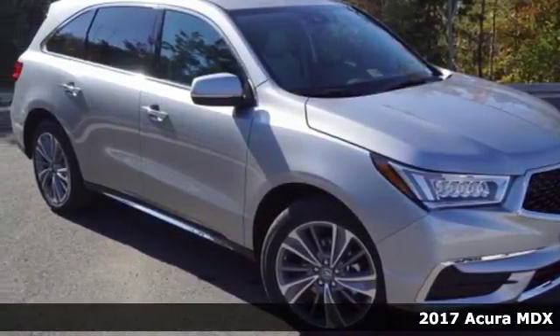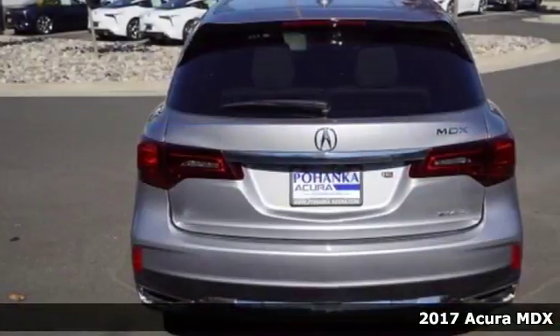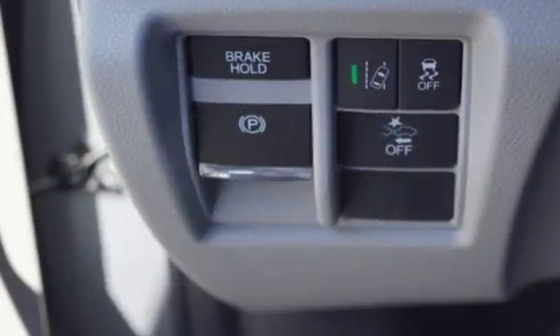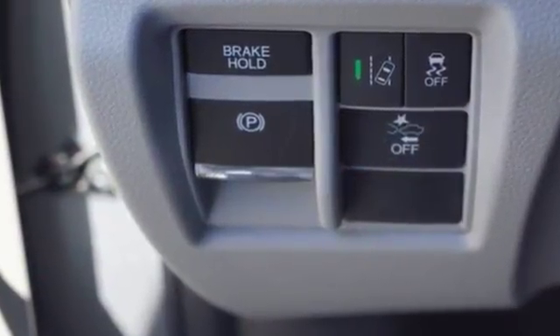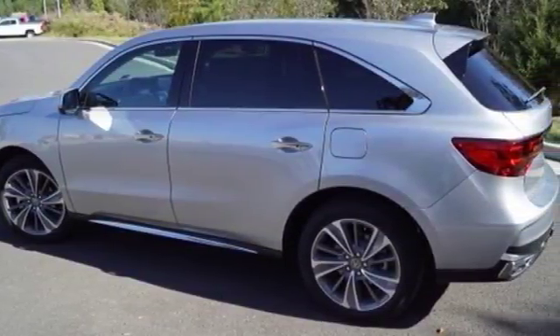Here's a 2017 Acura MDX. Mesmerizing design and a first-class interior will have you enamored with this endlessly sophisticated SUV. Automatic dual-i LED headlights, smart entry, ambient cabin lighting, and Bluetooth